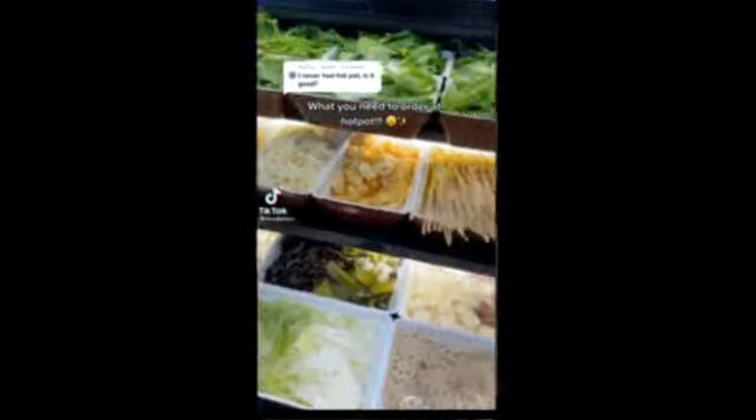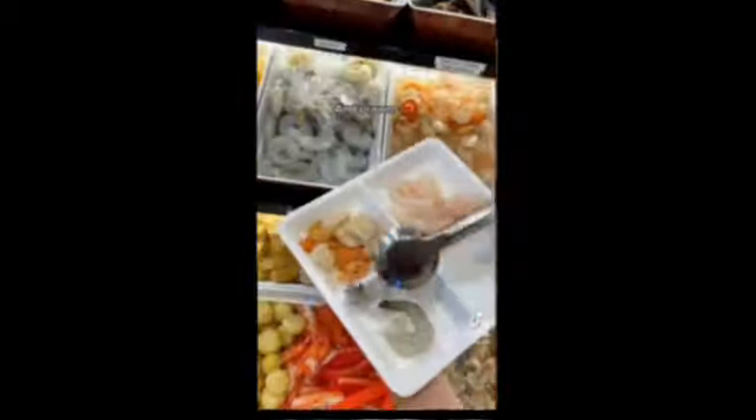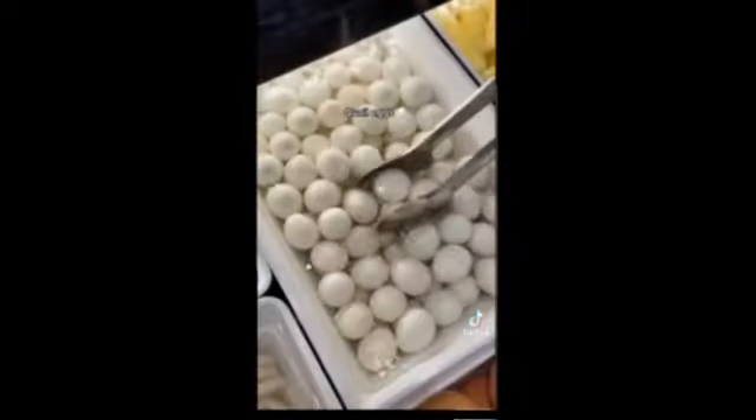What you need to order at hot pot: lots of Wagyu beef, lots of scallops and prawns, shrimp paste balls, fish roe balls, quail eggs, mochi cheese fish, milky mushrooms, sweet potato noodles, Chinese cabbage and bok choy, handmade noodles, Sichuan soup, and the best sauce of course.